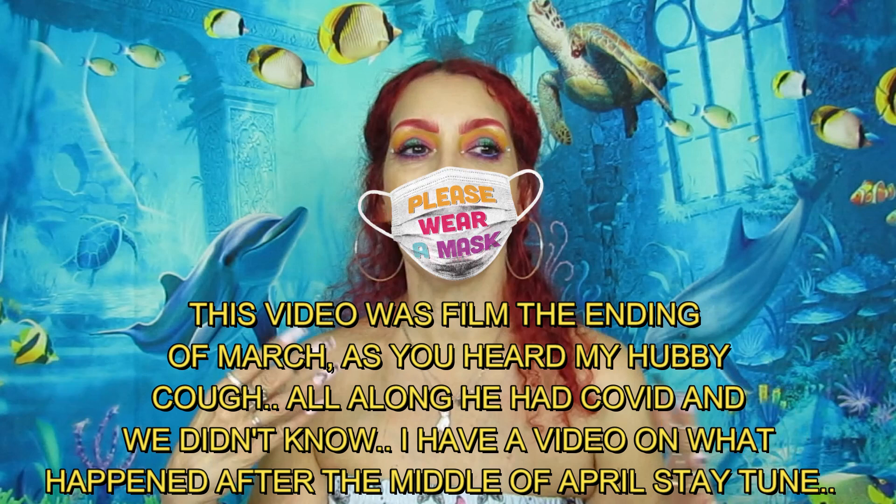That is all for the Shein Spring Haul! I hope you guys liked it. Don't forget to like, comment, and subscribe. On to my next video — I love you guys so much!